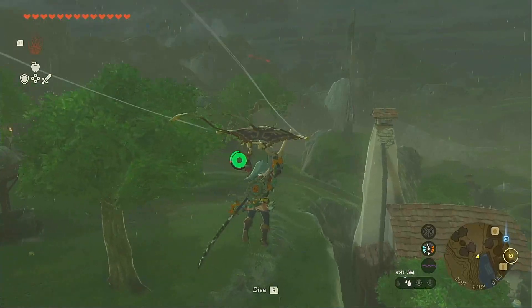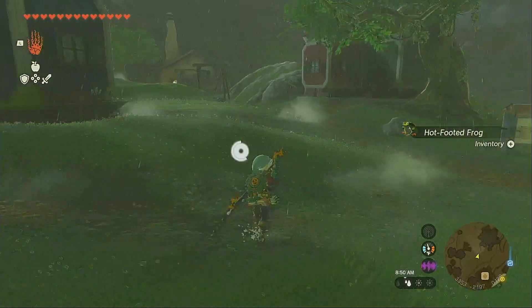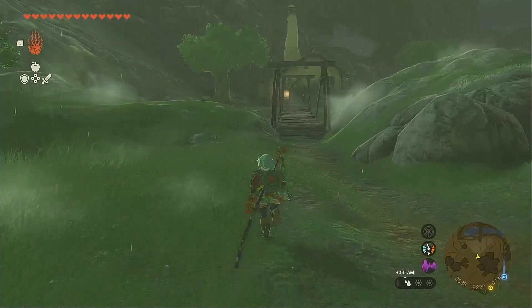So essentially, the well-worn hairband basically gives Link his hair appearance — his hair will look the same as it did in Breath of the Wild.